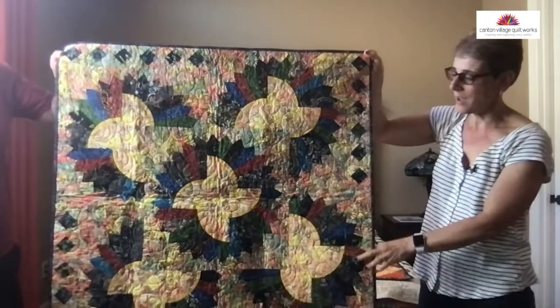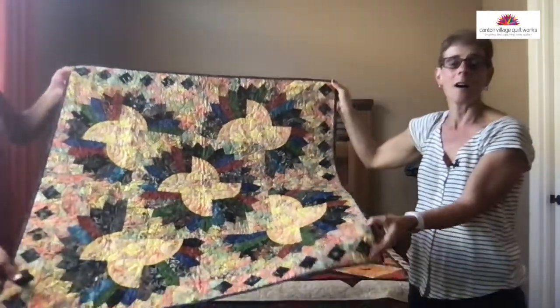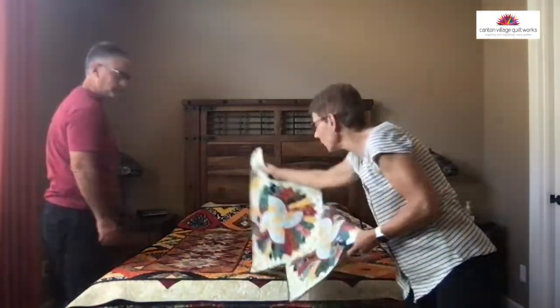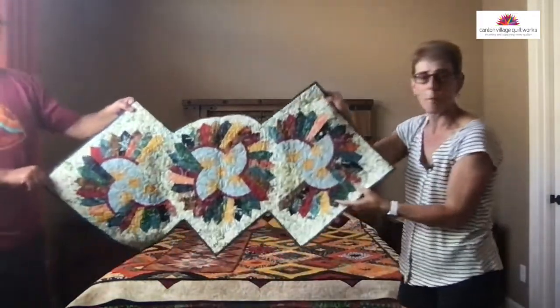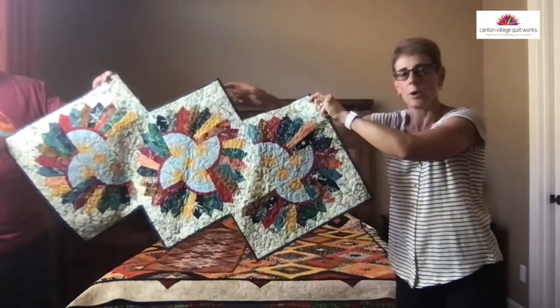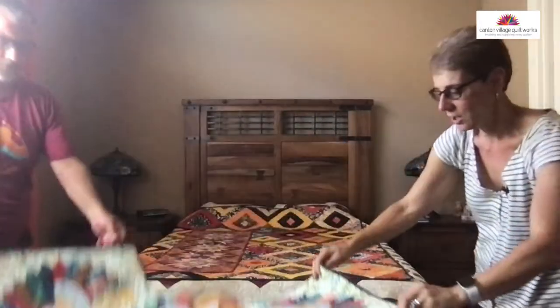A lot of people have taken this class and been very successful, then jumped to a more difficult quilt. These are also a little table runner — also from that class. I show you how to make this little table runner. It's just three blocks, and I thought that was kind of a fall-looking quilt. It's got all those colors of the changing leaves.